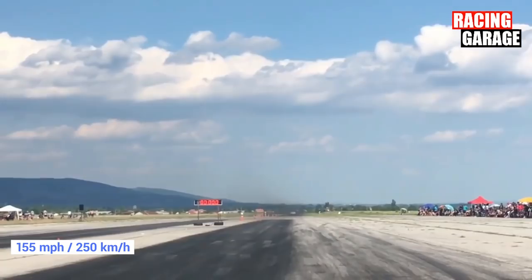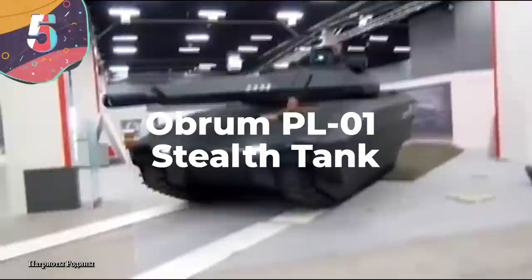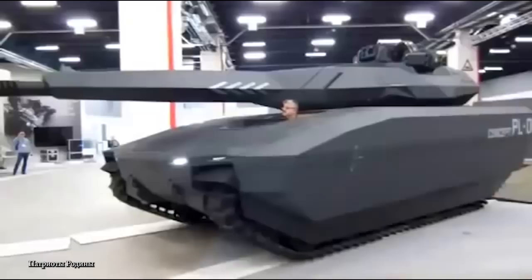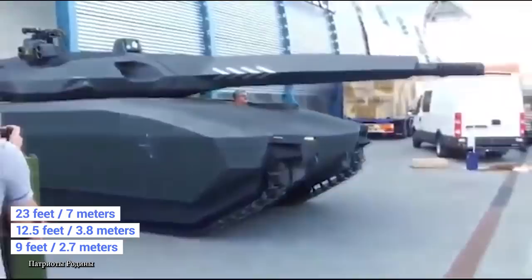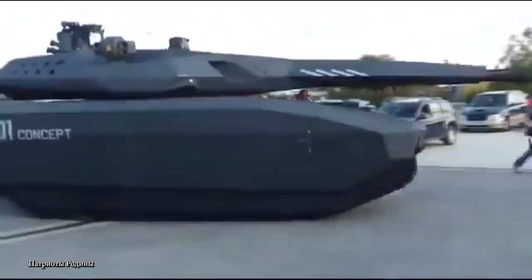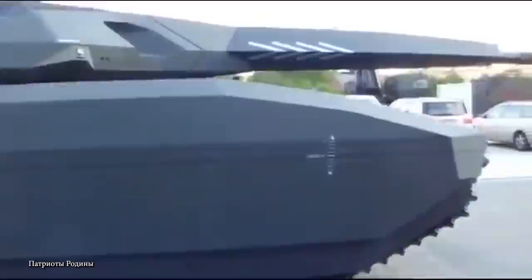Number 5: The Obram PL-01 Stealth Tank. First revealed in 2013, the Obram PL-01 Stealth Tank is still in the concept stage, but is seen as a taste of what tanks of the future will be like. Weighing just under 40 tons, it's 23 feet long, 12 and a half feet wide, and 9 feet tall, designed to be operated by a crew of three. The vehicle is covered by a modular ceramic aramid shell that the designers say will give it protection equivalent to the STANAG 4569 standard, with extra panels added around weak points to protect against a wide range of explosive devices.